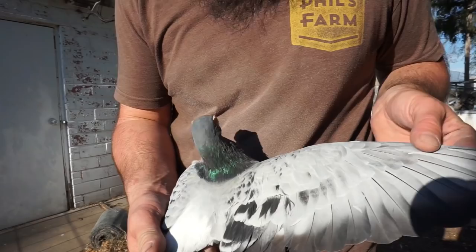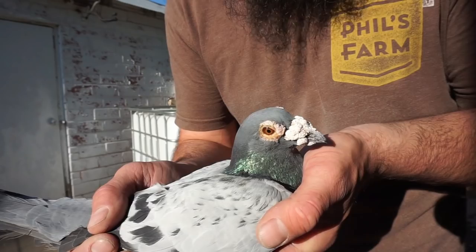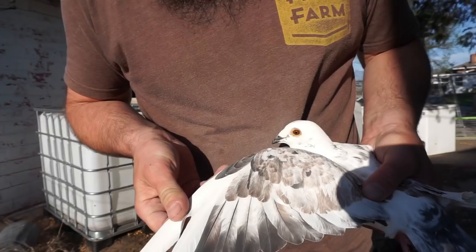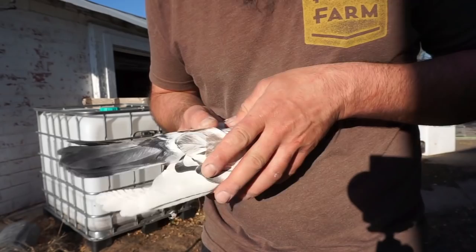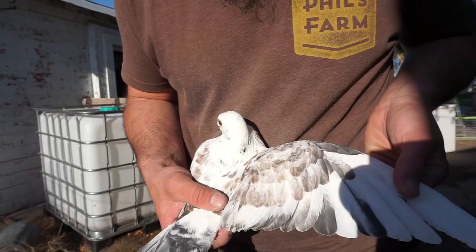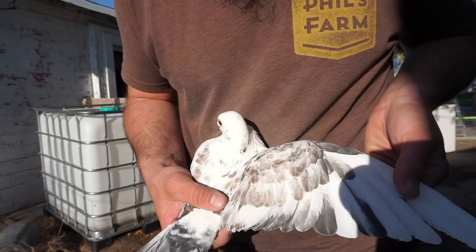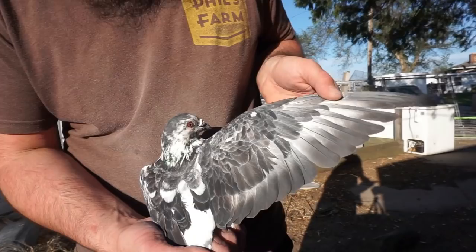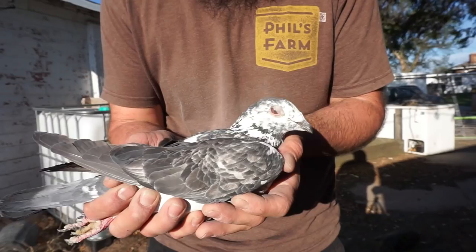Look at this 2012 bird — he's old, but isn't he cool? Next we have this really pretty grizz — I think it's gorgeous. This is a 2020 bird, a young bird. The weird thing is it's got a Texas band on it. I had no idea that this bird was going to be in there, so I don't know the story behind this one other than she's pretty. Got a nice young bird. Got another red bar here — pretty bird. This one is a 2008 bird, so I'm guessing maybe a red hen.